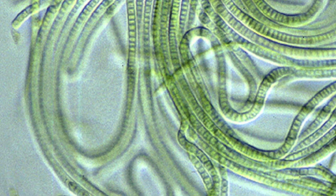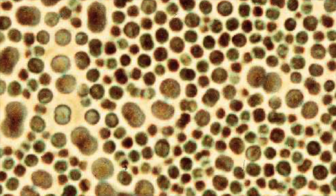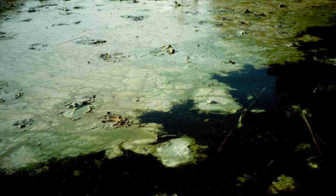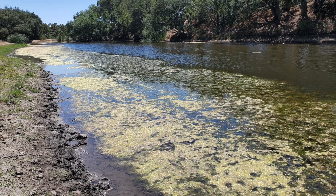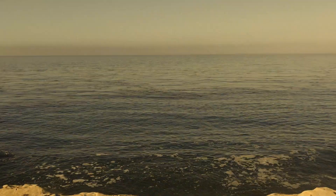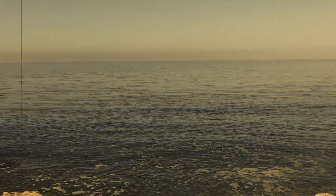Cyanobacteria can take on many forms. Typically it's green, sometimes it's reddish-brown, but if there's a lot of it, you'll often see it floating at the top of the water's surface. Although it's commonly called blue-green algae, it's actually a bacteria and not a plant, and its origins date back to billions of years ago when life on Earth was first getting started.